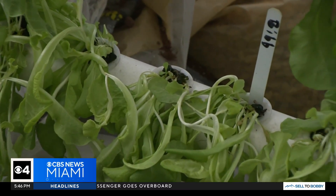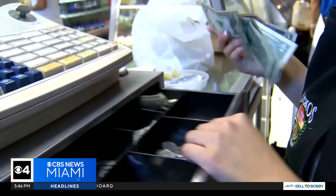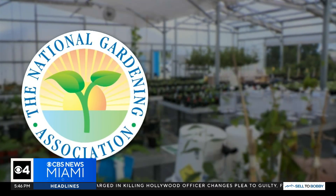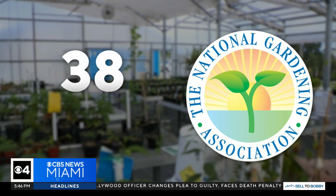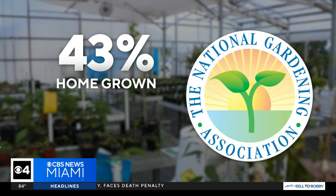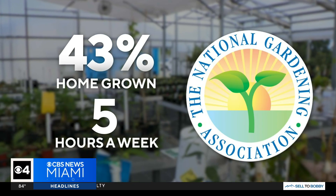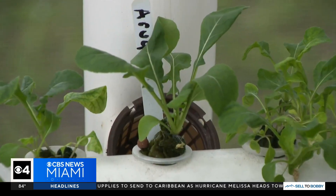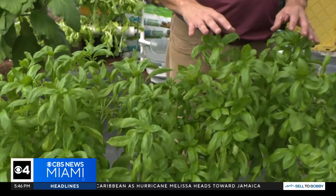William is part of a national trend — people growing their own greens to save some green at the grocery store. The National Gardening Association said last year, 43 percent, almost half of Americans, were growing their own food, spending about five hours a week on home growing. William says just on lettuce and herbs, he's saving about $20 a week.